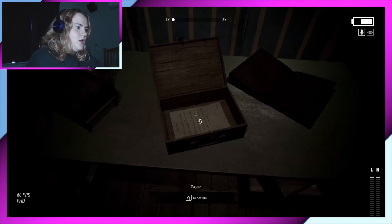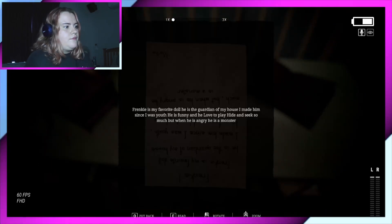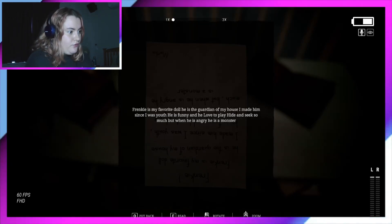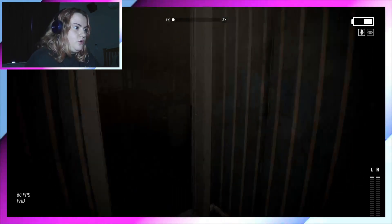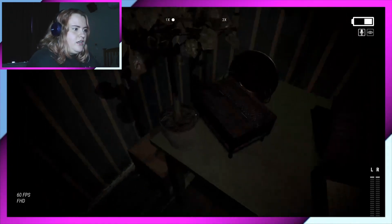I want to examine notes. What's upside down? Frankie is my favourite doll. He is the guard in my house. I made him since I was youth. He is funny and he loves to play hide and seek so much. But when he is angry, he is a monster. Well, I think he's being a right monster right now, because I don't know which one I saw. I thought there was one of the dolls there — there was one of the tins.